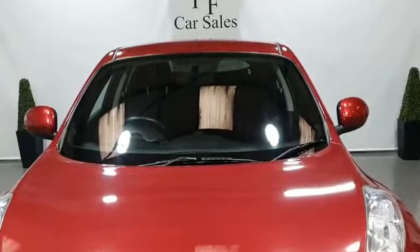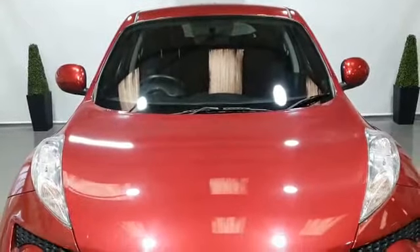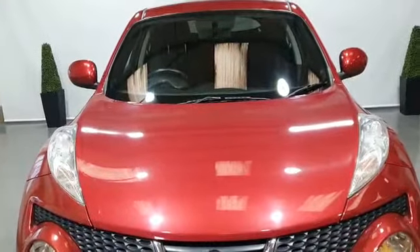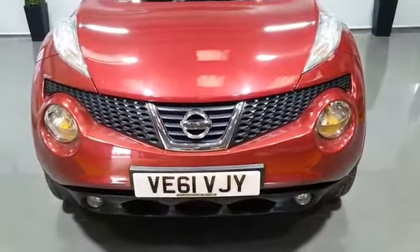Hello everybody, this is Phil from PF Car Sales. I'd like to welcome you to this video of a new addition to our pitch, which is this 2012 61-plate Nissan Juke.